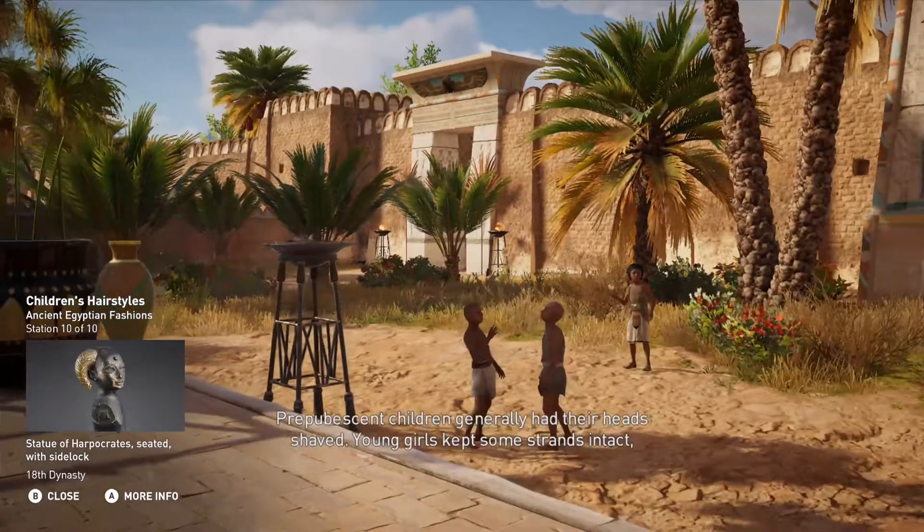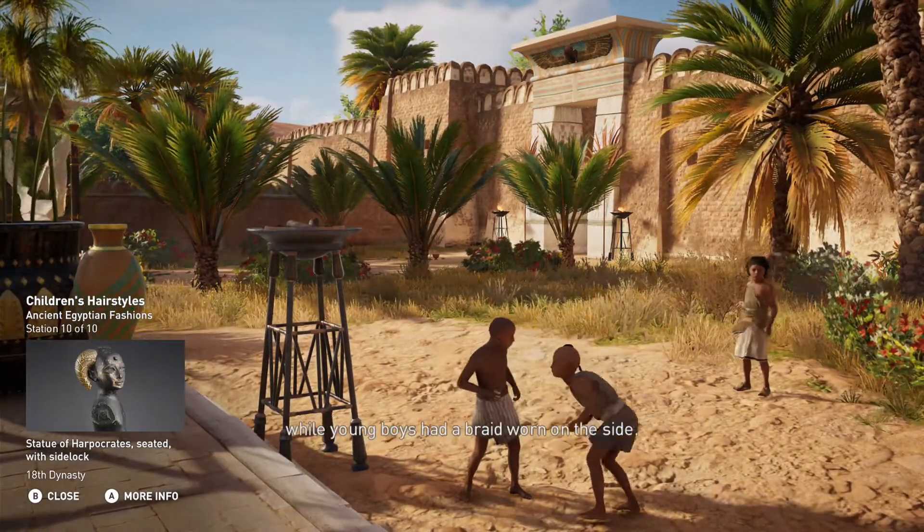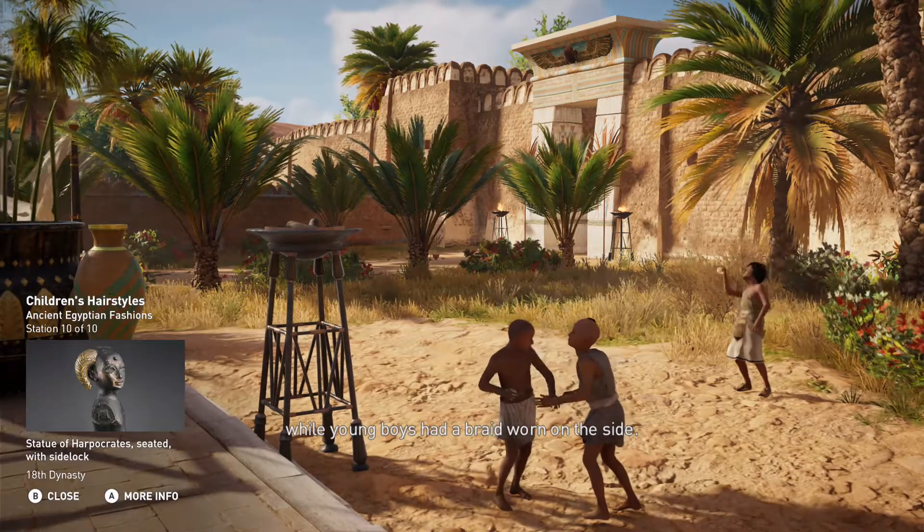Pre-pubescent children generally had their heads shaved. Young girls kept some strands intact, while young boys had a braid worn on the side.